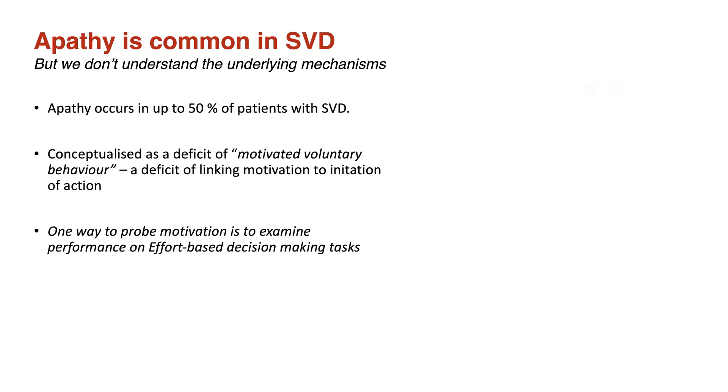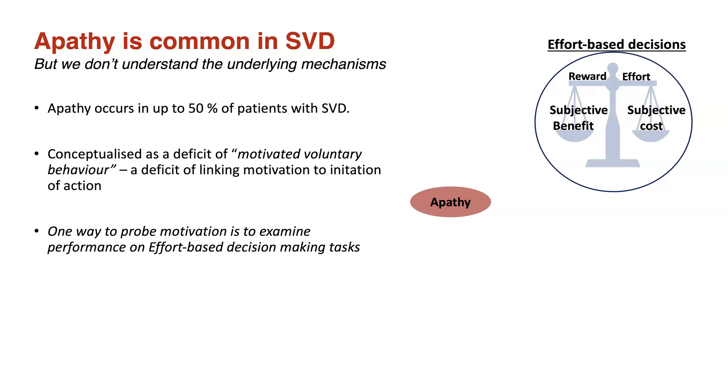That's a deficit in linking motivation to the initiation of action. One way to probe motivation is to examine performance on effort-based decision-making tasks, like the one seen above. In a typical task, participants may be asked if they're willing to exert some effort in return for reward. These tasks are useful because they allow us to ask mechanistic questions about apathy, such as: are patients apathetic because they're insensitive to reward, or are they hypersensitive to effort?